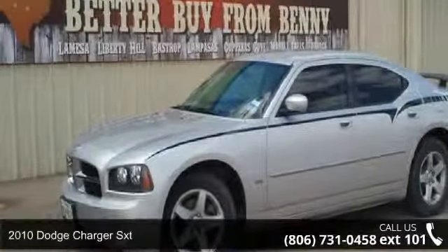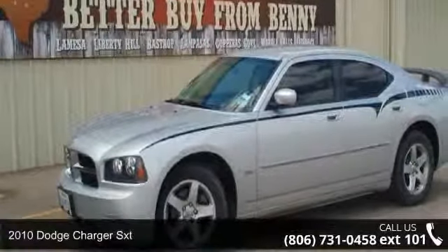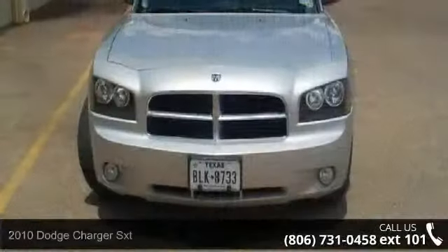Presenting the 2010 Dodge Charger SXT. If you are looking for a first-rate auto, this one could be yours today.